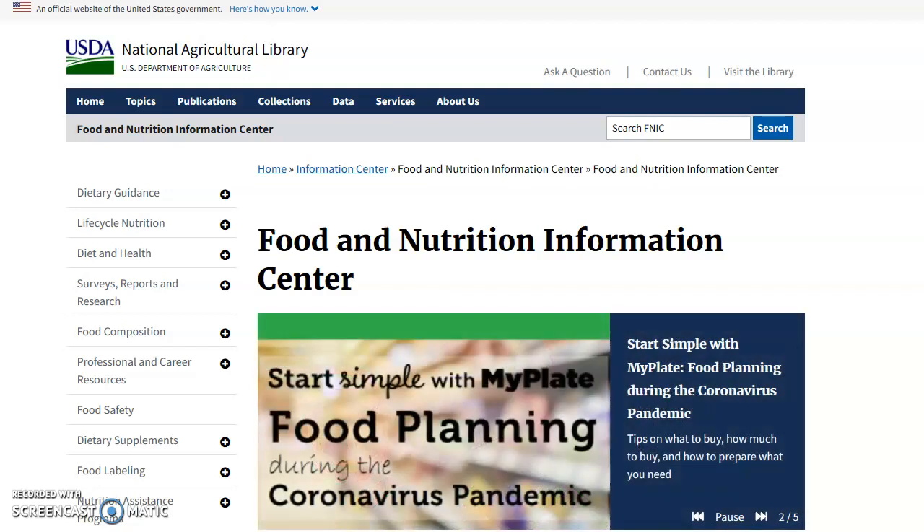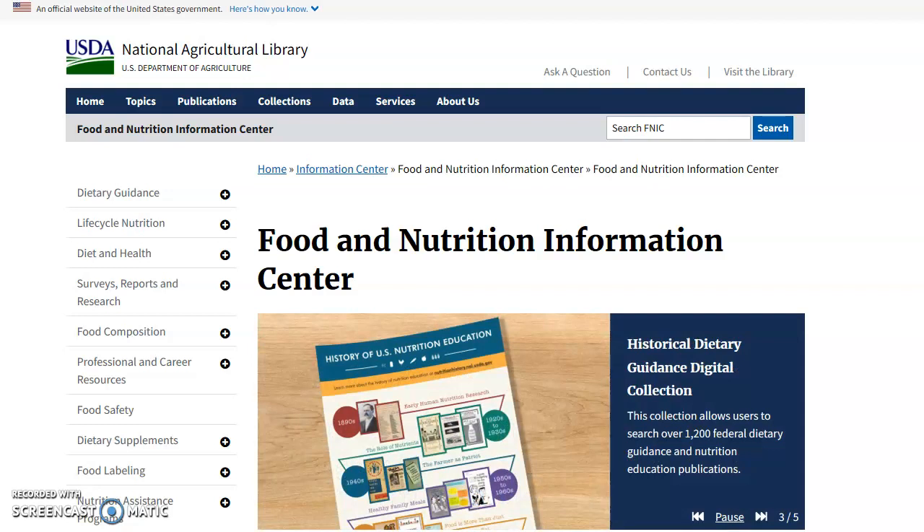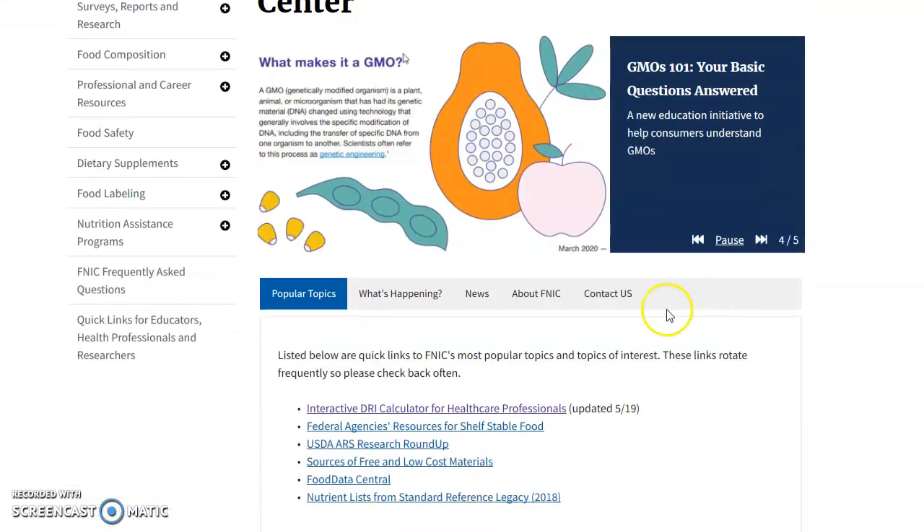The calculator can be found on the USDA website, in the Food and Nutrition Information Center. The link can also be found on my blog post at whatscookingwithcoach.com if you need it. Once you've found the online calculator, which I'll scroll down and show you right here, you will click on it.